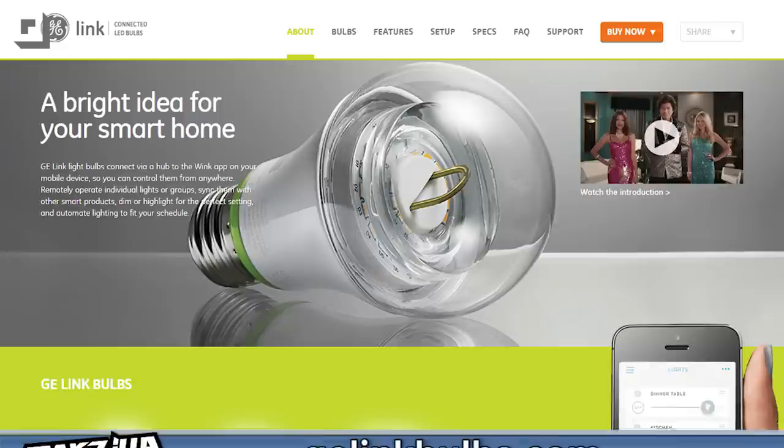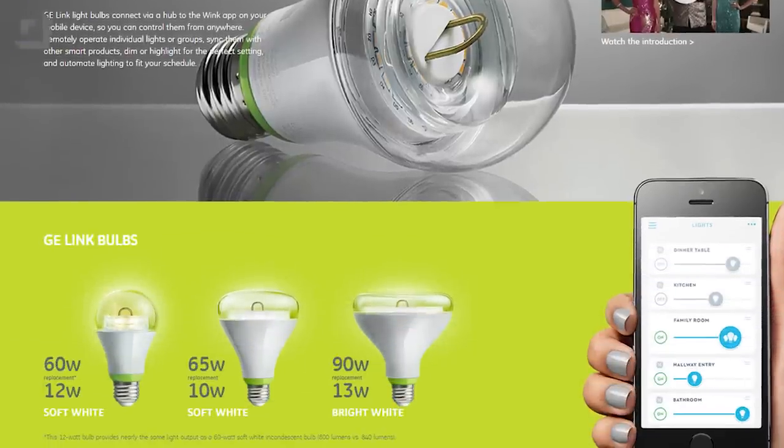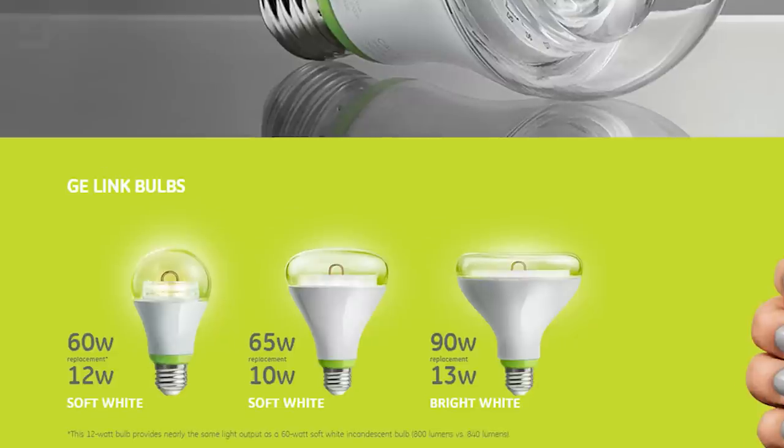So the idea of a $15 LED bulb with built-in wireless remote control — that sounds crazy, right? Meet GE's Link connected LED bulb, also known as the Link 60-watt equivalent soft white 2700K A19 connected home LED light bulb.